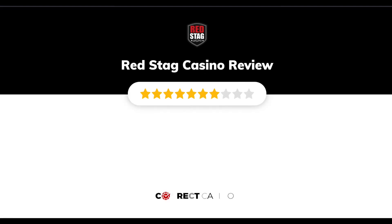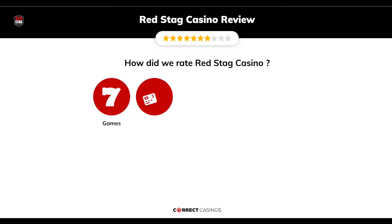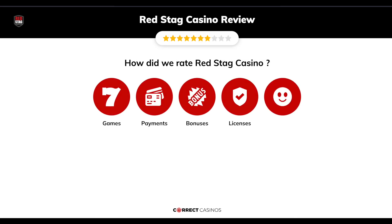Red Stag Casino Review by Correct Casinos. We have based this review and rated Red Stag Casino based on several criteria: games, payment methods, bonuses, licensing, and customer support. So, let's move forward.